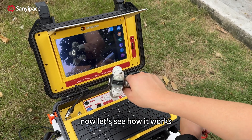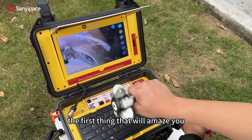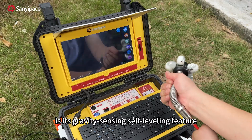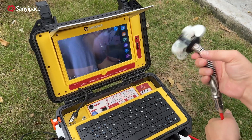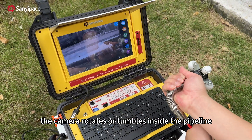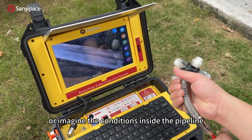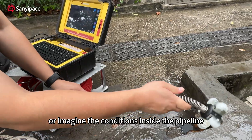Now let's see how it works. When you insert it into the pipeline, the first thing that will amaze you is its gravity-sensing, self-leveling feature. No matter how the camera rotates or tumbles inside the pipeline, the image on the screen remains upright. You no longer have to tilt your head or imagine the conditions inside the pipeline.